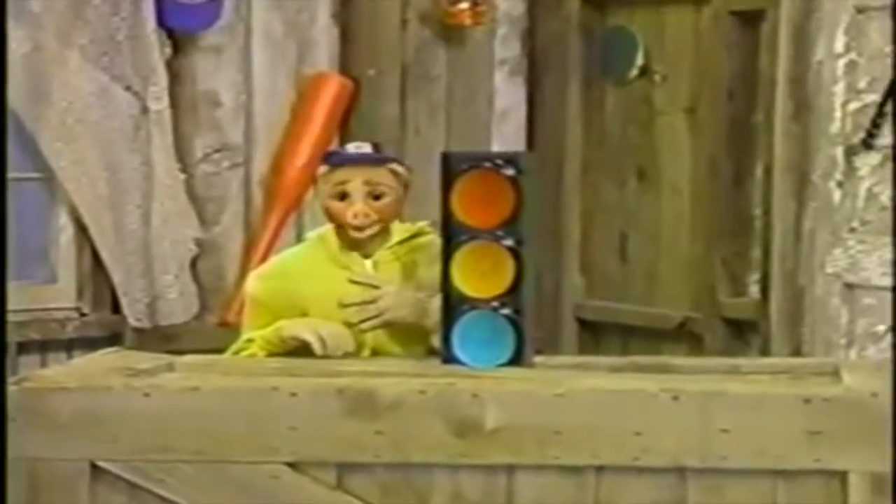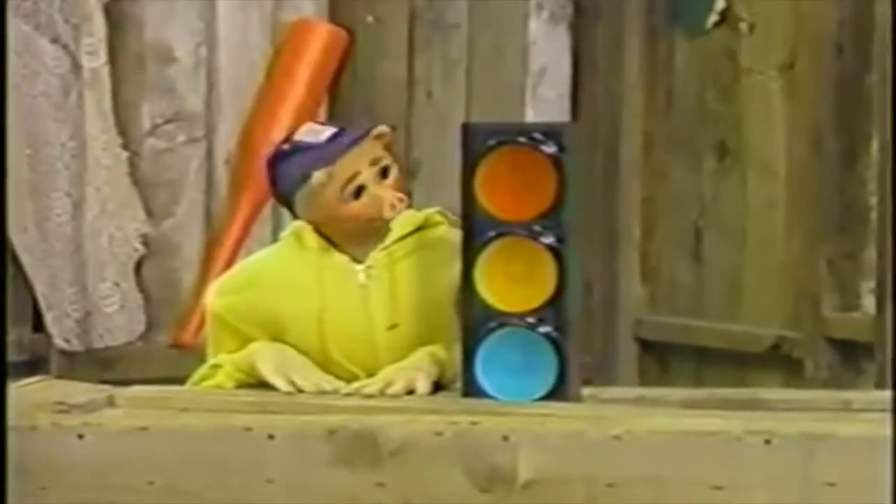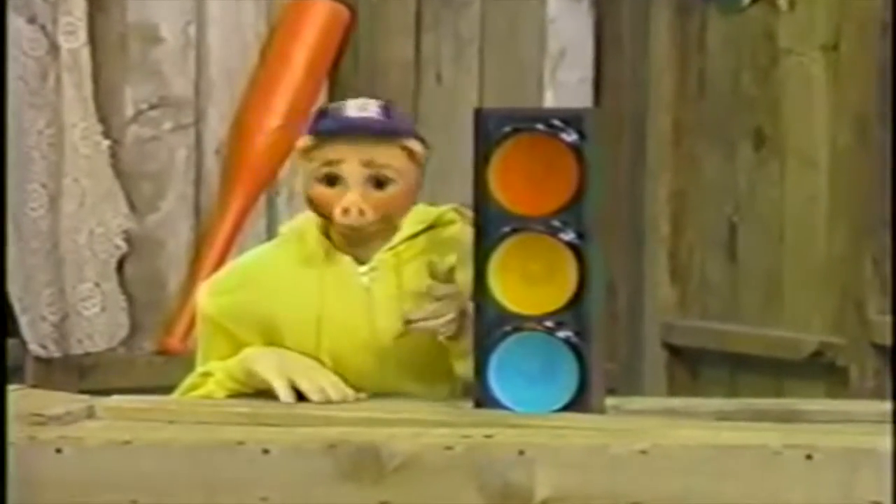Oh hi! You know we were talking about the color red earlier? No. And I thought you might like to see this.